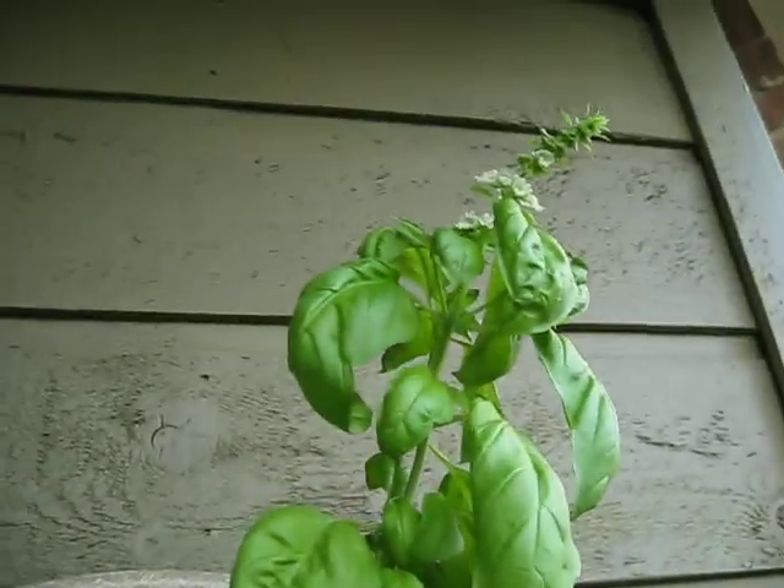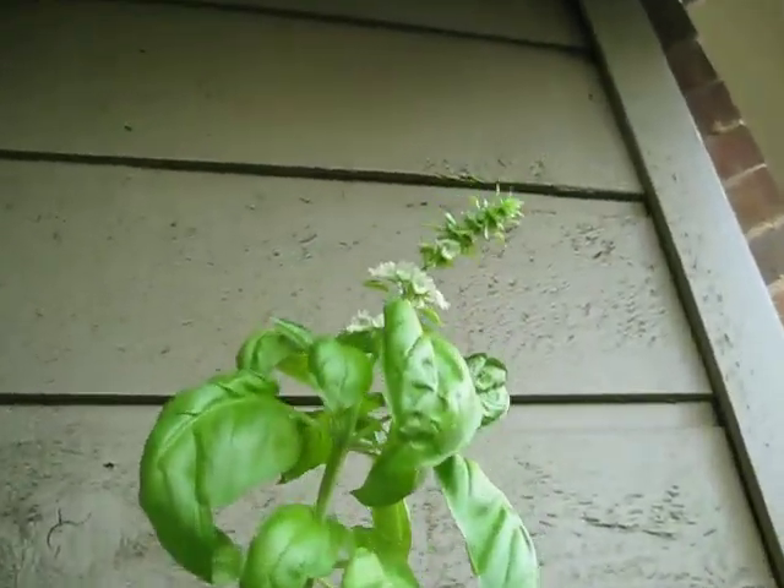And there's a basil plant! It has gone crazy! Look how huge it is! It's got little flowers all over it!